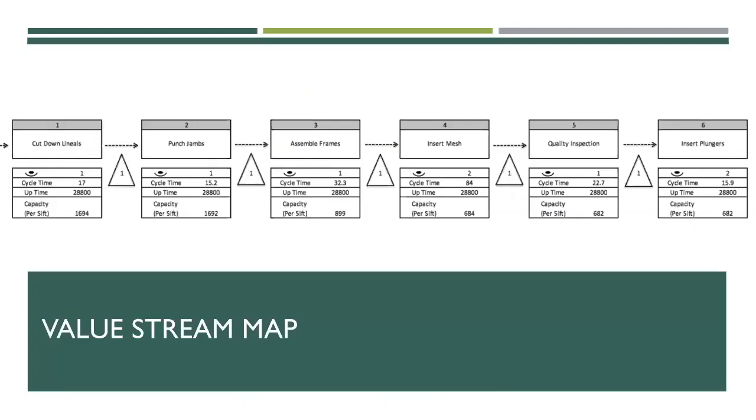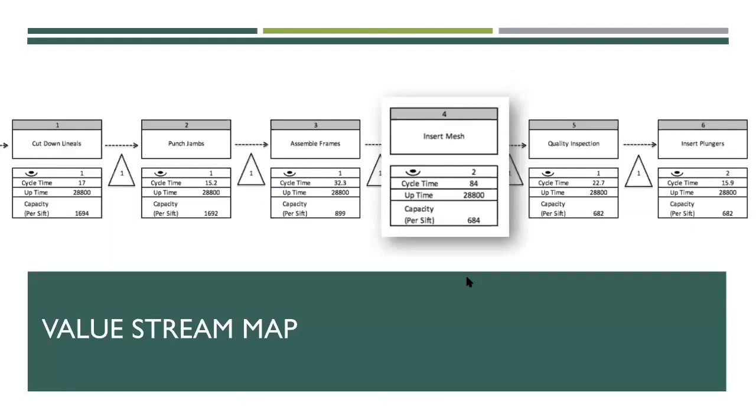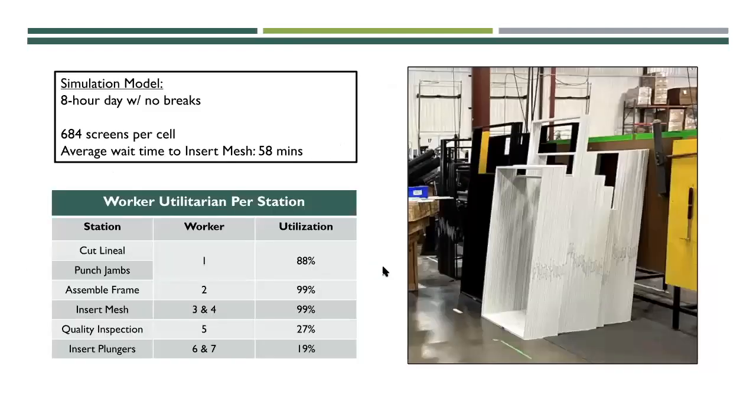Here is a basic value stream map we created from our time studies. Step four — inserting mesh at the screening station — is our bottleneck of the operation, with an average cycle time of around a minute and a half. This time started when the assembled frame was picked up by the operator and ended once the mesh was inserted and passed to the quality station. From our simulation of an eight-hour day, 684 screens could be produced in one cell, and you can see completed frames start to build up because of that bottleneck.